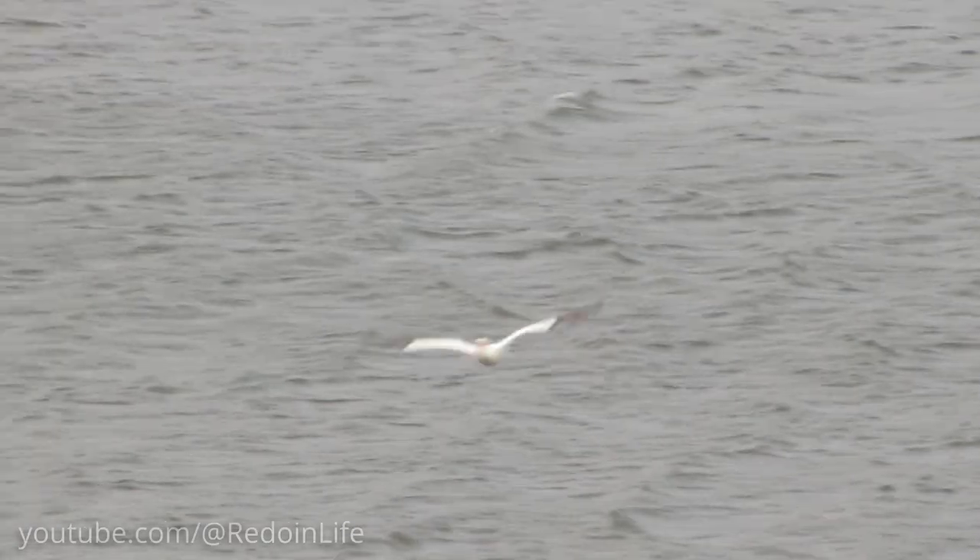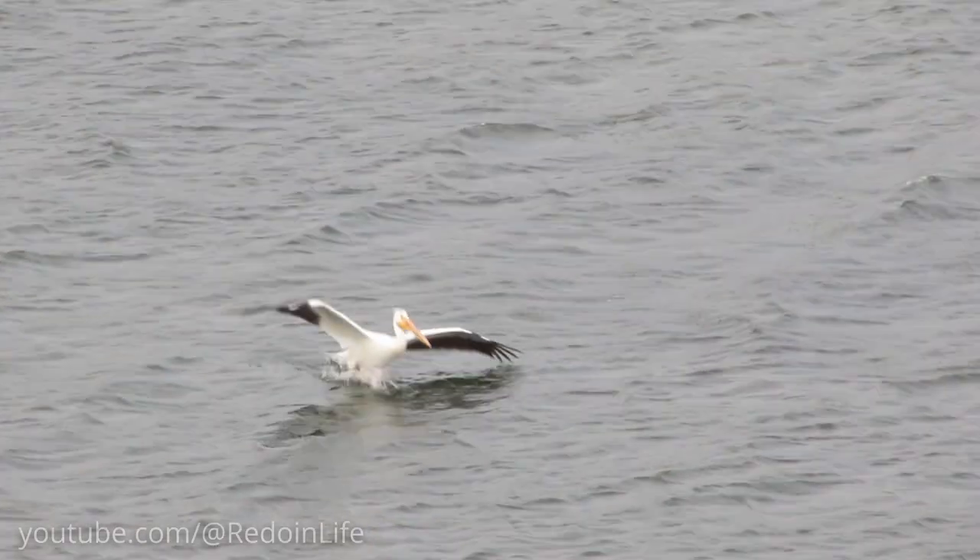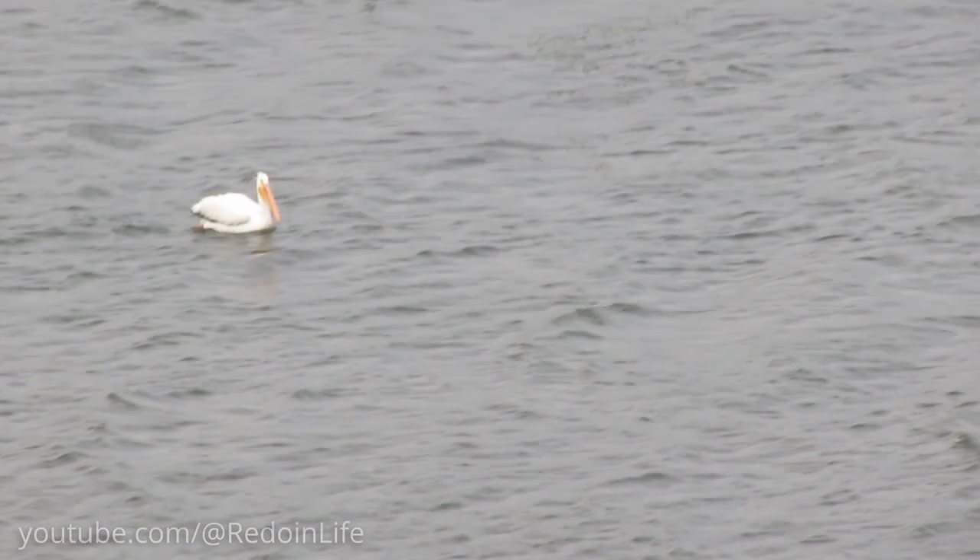We watched the pelican glide just near the surface of the water before making a sweet landing. It was a really cool moment to capture on camera.